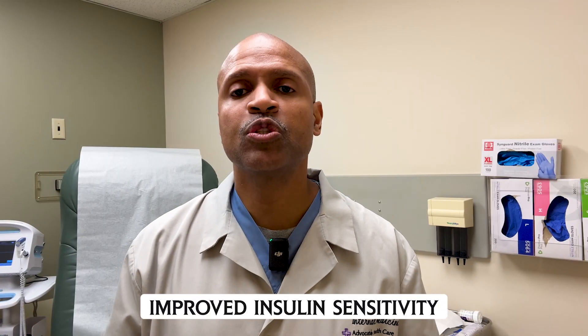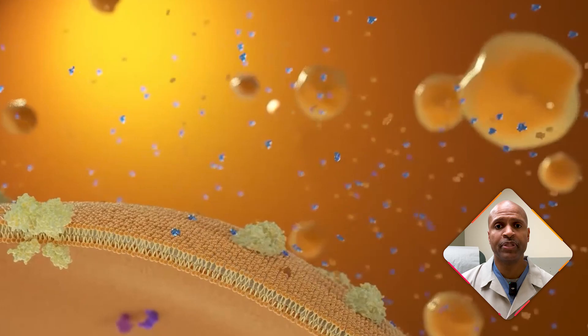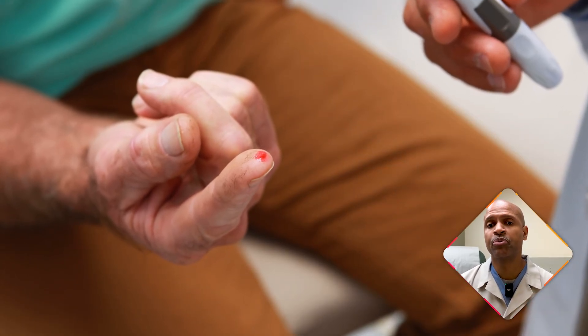Number three, improved insulin sensitivity: it enhances how your body uses insulin, which is critical for those with diabetes or insulin resistance. Number four, reduced glucose production: it signals your liver to produce less sugar, improving your blood sugar control.